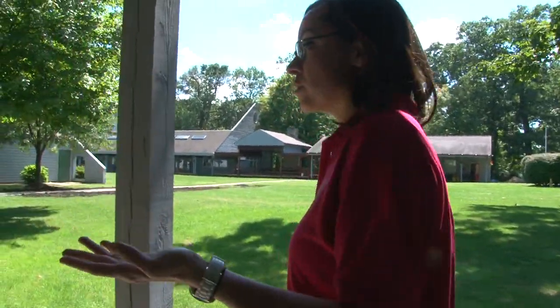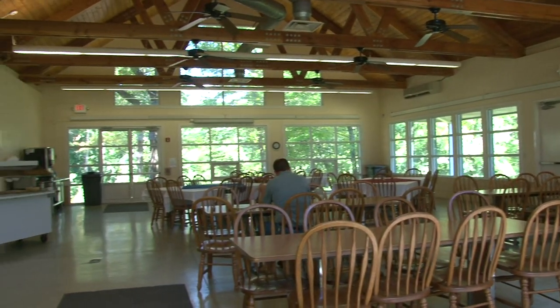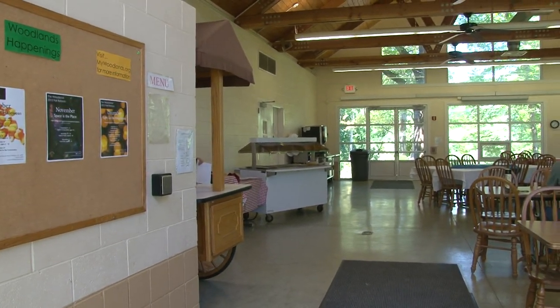We're going into our dining hall — this is where we eat all of our meals and do some activities. It's set up family style, not cafeteria or buffet style, so we work on manners and etiquette, and it has that community feel of sharing a meal and forming new friendships.